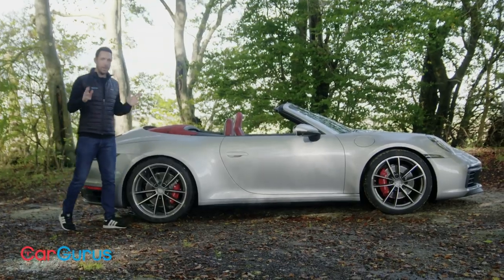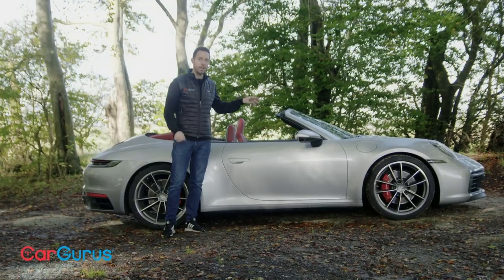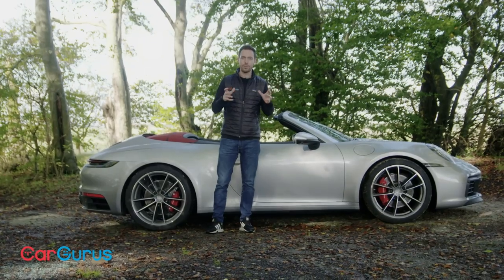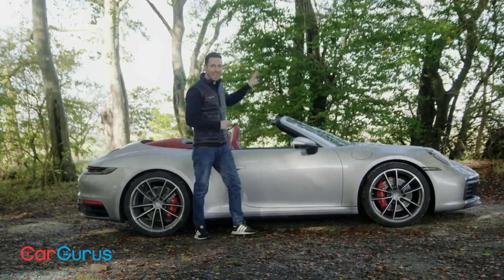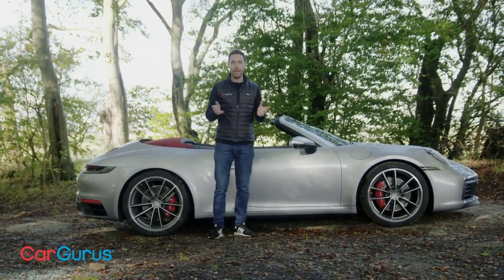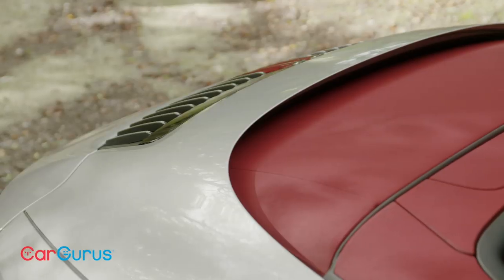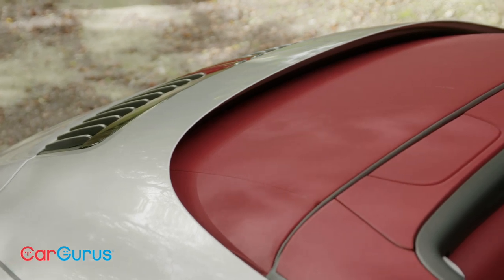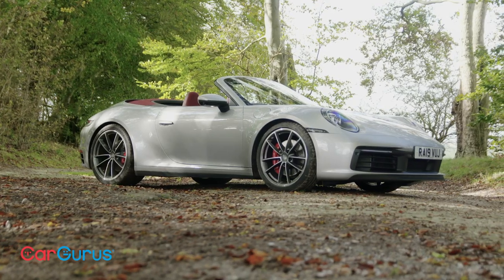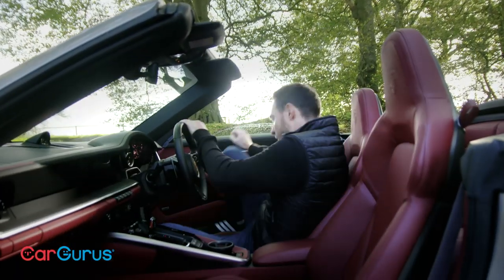It used to be the case that if you loved driving you had to have the 911 coupe rather than the cabriolet, but it's not so clear-cut anymore. This latest version has got the stiffest body shell ever fitted to a drop-top 911, which means the compromise of removing the roof is not what it once was. The biggest penalty is weight — like for like the cabriolet weighs 70 kilograms more than the coupe. The folding hood is very well insulated and when stowed it now takes up less space than before, meaning you have to make far fewer allowances than ever before.